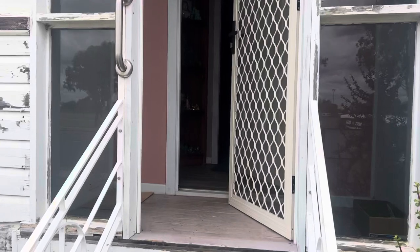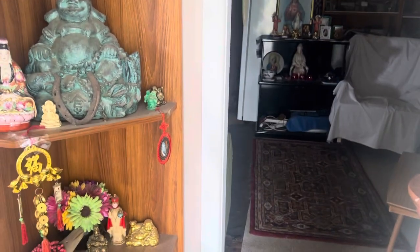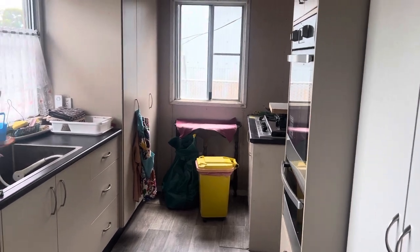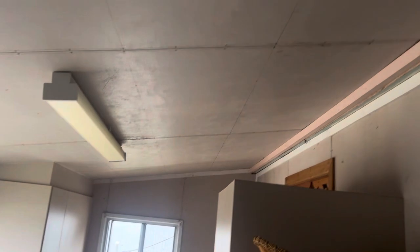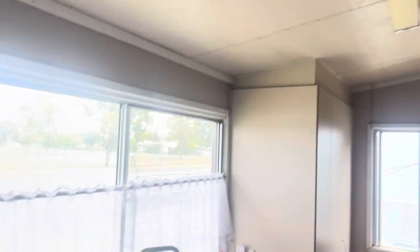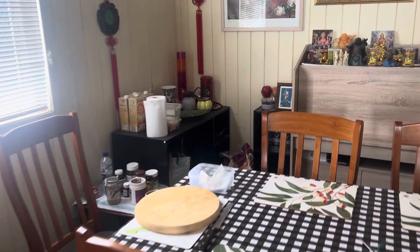I'm going to take you up through the front part of the house where we've got a screen door going into the front door. There is a modern kitchen here right at the front — you can see the walls have been recently lined, it hasn't had a lick of paint but it's near new. The kitchen's in good shape, and then through the walkway we have a dining area.